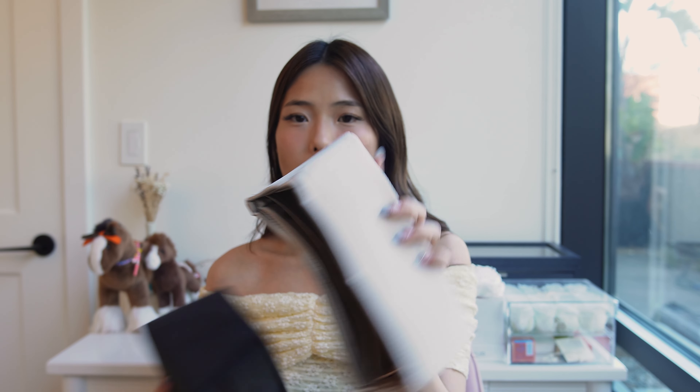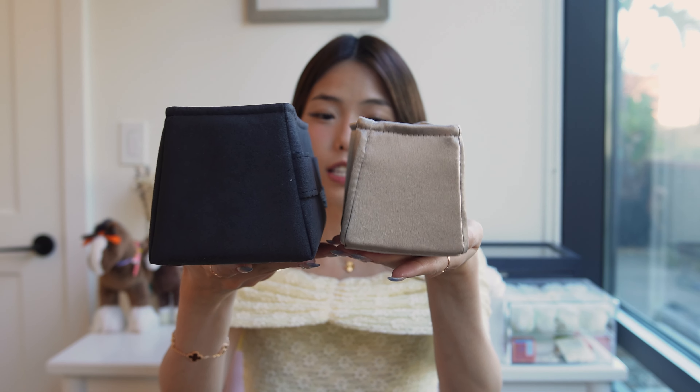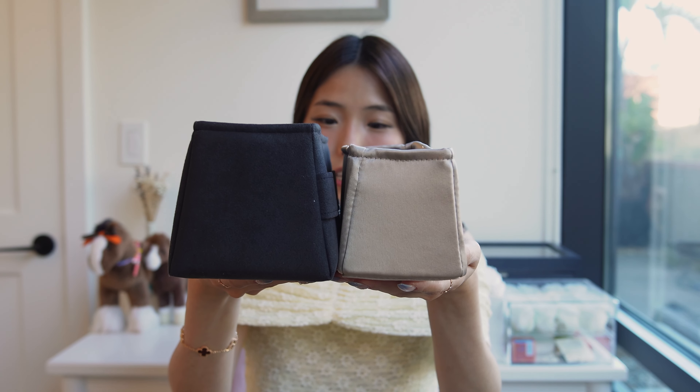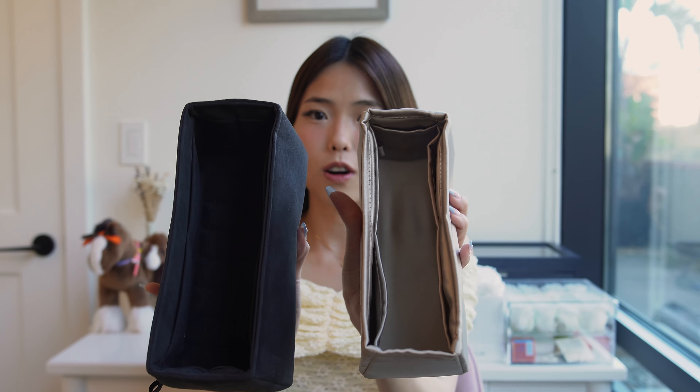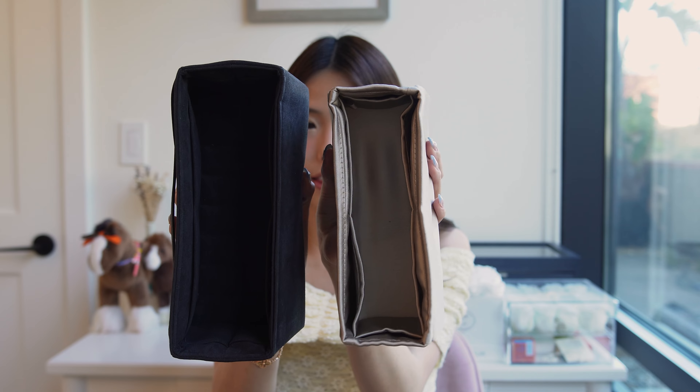For my Birkins, I only get inserts from 7RP because the Togo leather tends to lose structure and get slouchier over time, so a thick structured insert is really important. For my Sellier Kelly, I just got a simple Amazon insert since the Epsom structure holds itself. I'm still on the fence about getting a 7RP insert for my Kelly. Additionally, because the Togo is flexible, I can stuff the Birkin beyond the top of the insert when traveling, whereas with the Kelly, whatever fits in the insert is exactly what fits in the bag.